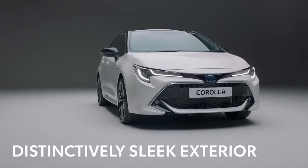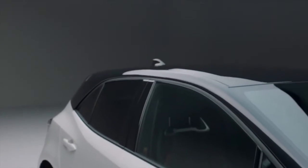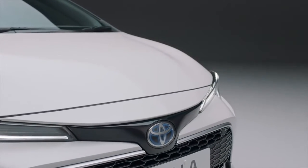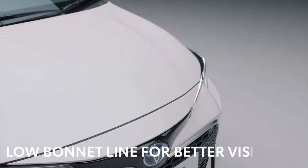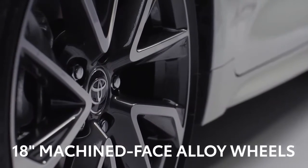First, we'll take in the striking and distinctively sleek exterior, made even more eye-catching with the bitone paint options. The wide grille and distinctive all-LED dual-beam projector headlights add to its sleek profile. The low bonnet line improves aerodynamics and increases the driver's field of vision, while the XL version features 18-inch machined-face alloy wheels for a premium, stylish look.